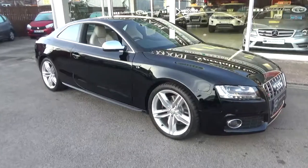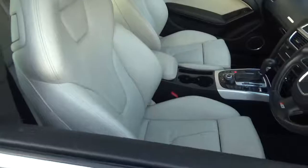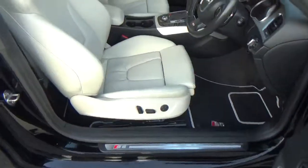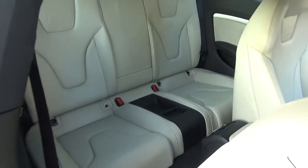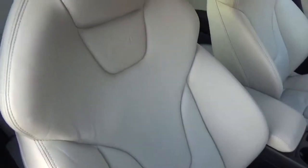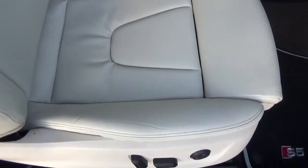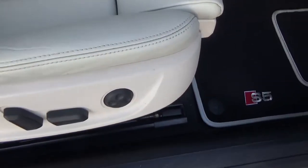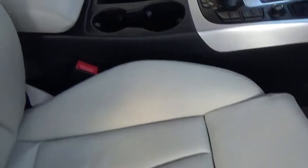Let's just show you the inside — it is just gorgeous. S5 embossed just on there. Look at that inside, totally unmarked. Look at those seats — just totally beautiful. Electric adjustment of course, lumbar support, back support there, and a centre armrest.